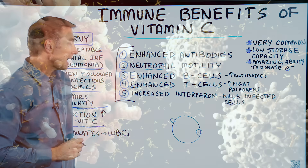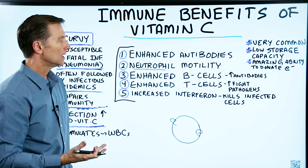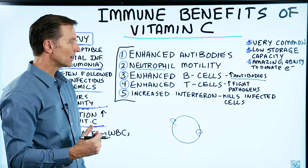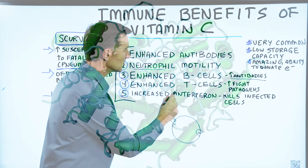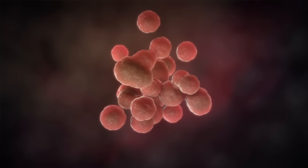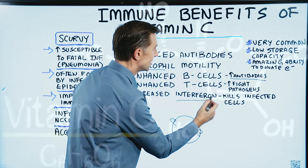Number three, vitamin C enhances your B cells, or B lymphocytes — a type of white blood cell — which then increases antibodies. Number four, it enhances the T cells, another type of lymphocyte that helps you fight off infection. Number five, it can increase interferon. Interferon is a hormone that kills infected cells and their surrounding neighbors, so it is a very powerful immune compound that our bodies make.